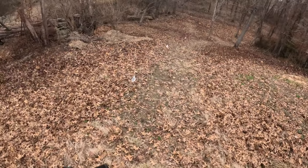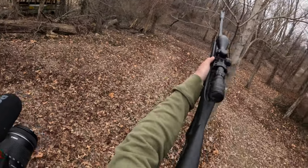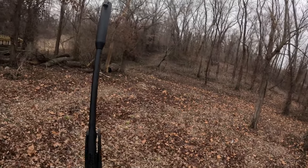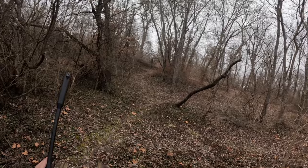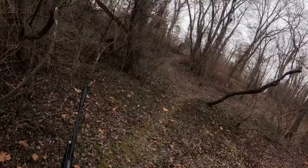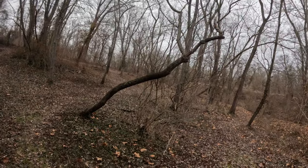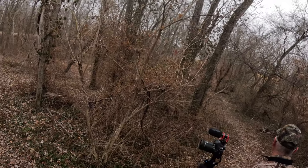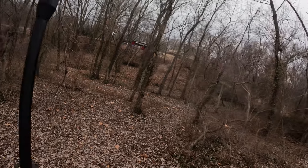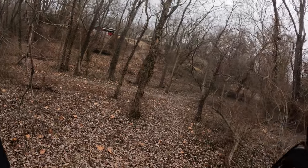They've got to be down there somewhere. See him? He's going left. Where do you think it went? Probably went down on the ground somewhere. There were two of them and now they're just gone. Oh I see one — he's going towards Charlie's right now. It's the tiny one.